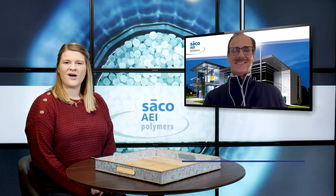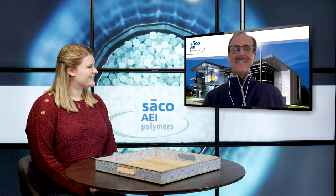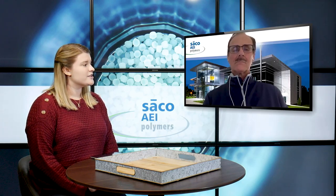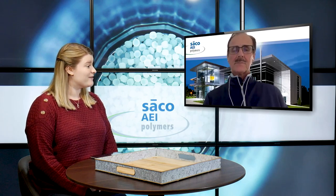Hi everyone and welcome back to the blog. I'm Alisha and this week I'm joined by Alan Marconi, a business development manager at Seiko AI Polymers. In today's video, Alan has put together a presentation and will be giving us an overview of Seiko AI Polymers LSZH compound solutions.